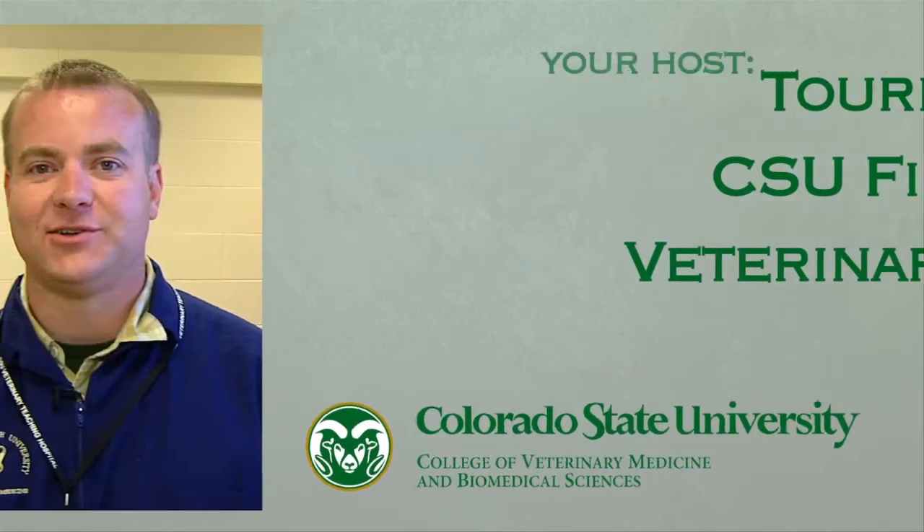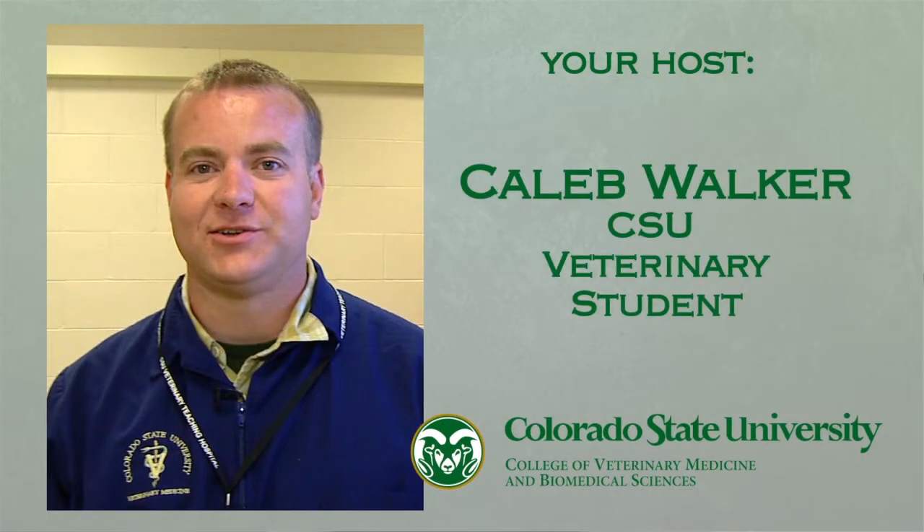Hi, my name is Caleb. I'm a second-year student here at Colorado State and I thought I'd show you around the first-year area.